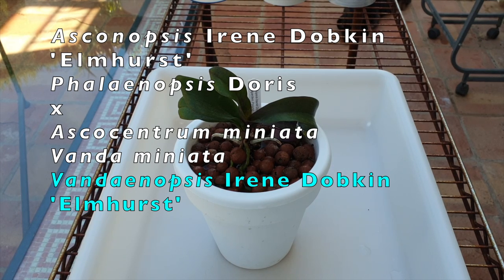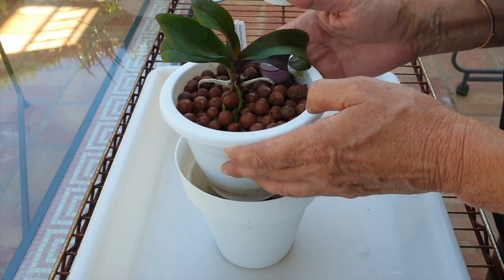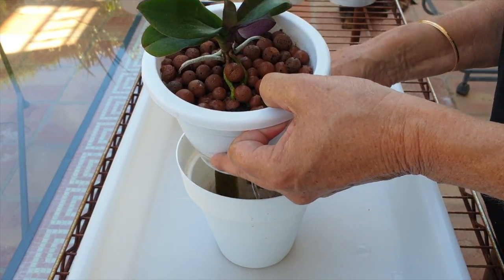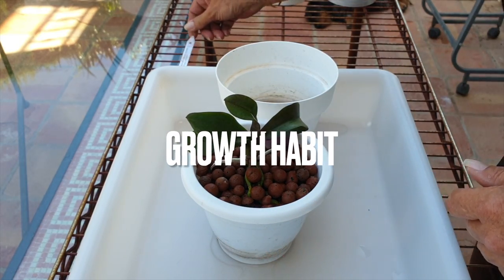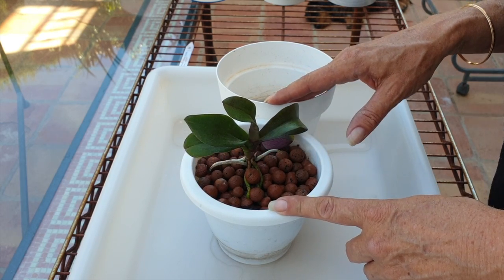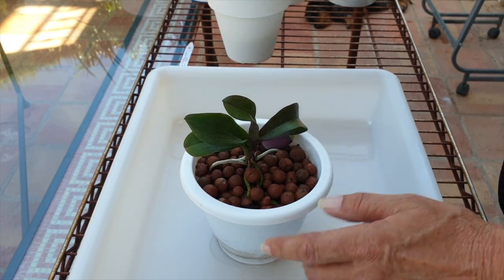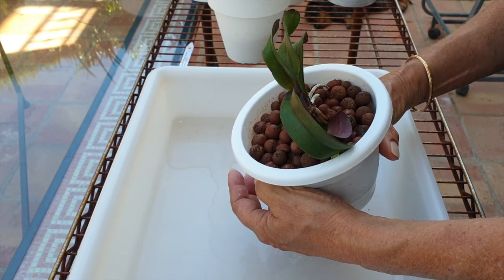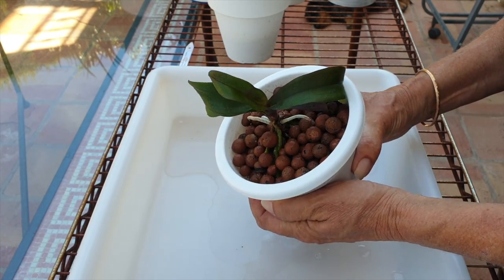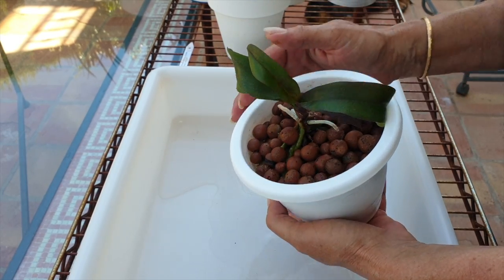One thing I've noticed is that phalaenopsis are clearly not very fast growers — they grow two leaves a year, and let me qualify that: they should grow two leaves a year. Vanda miniata is also a very slow grower, so you have a very slow grower in this orchid. Mine is by no means blooming size yet, but she's still alive.